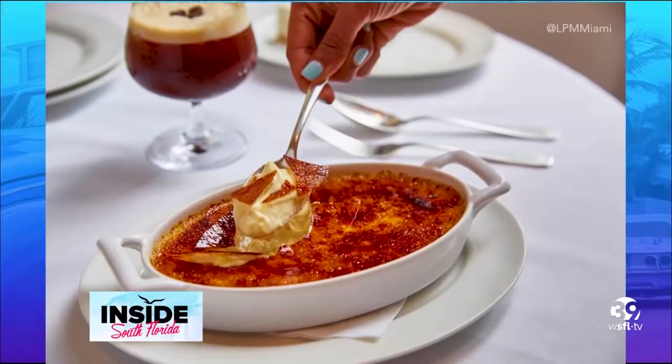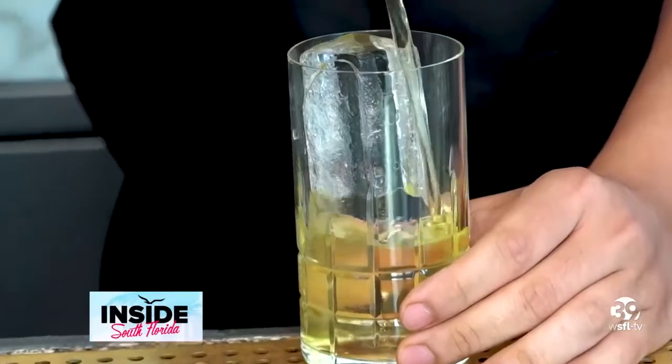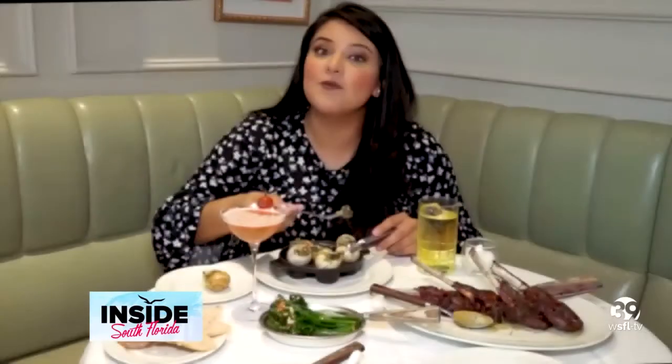The crème brûlée is a personal favorite of mine, and another favorite is their exquisite cocktail menu, which you can enjoy and sip on their famous tomatini cocktail. If you want more information or to see their full menu, you can head on over to LPMRestaurants.com. I'm Miriam Tapia, inside South Florida. I'm going to enjoy my snails.